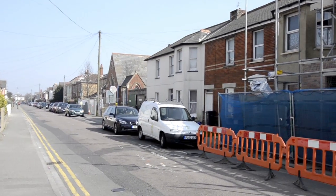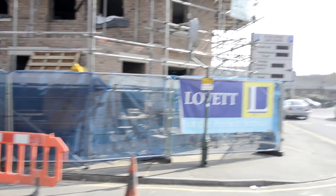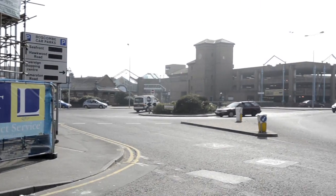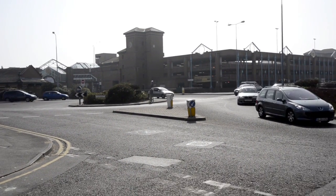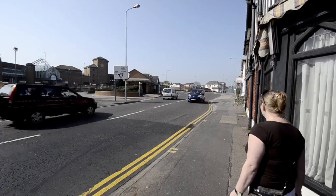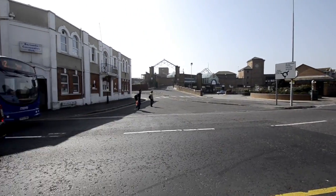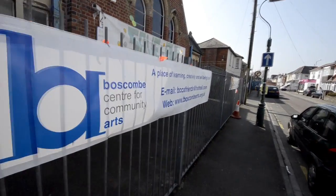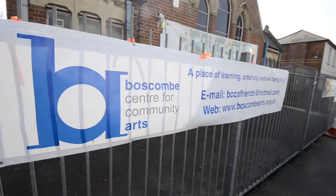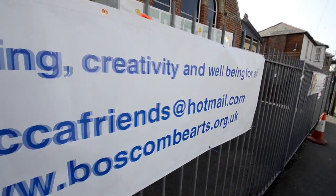We're standing at the top of Glaston Road and you can see the bus station across the road. This is going to have a considerable amount of money spent on it soon to turn it into a new bus hub for the area. There's ample parking in the multi-storey car park behind the precinct, which is the largest indoor shopping precinct in Bournemouth. And we can see how close the community centre is to the transport hub and the shops.